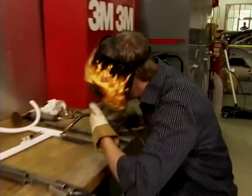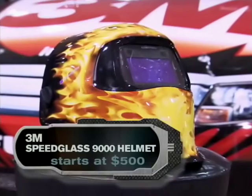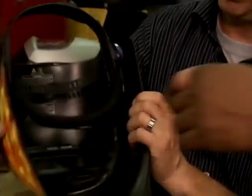At his shop, Greg uses the coolest tools. His welding station is equipped with a 3M Speed Glass helmet that gives a clear view of the job until you need more protection. You can put it on and see through the lens before you strike the arc. And then as soon as the arc strikes, it goes dark instantly.